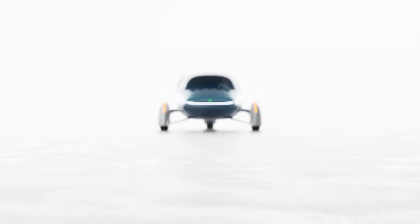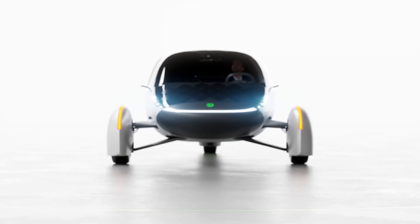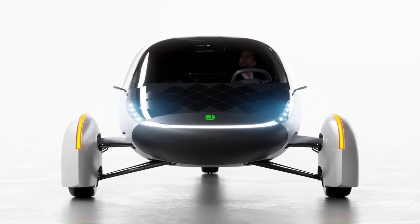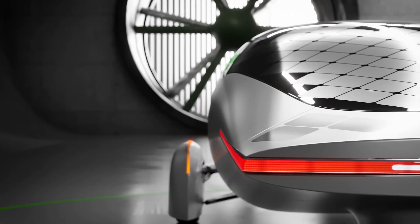It all begins with a focus on aerodynamics. As Aptera gracefully pierces the air with its curved nose, wide body, and tapered trunk, it uses less than a quarter of the energy of the average EV on the road today.